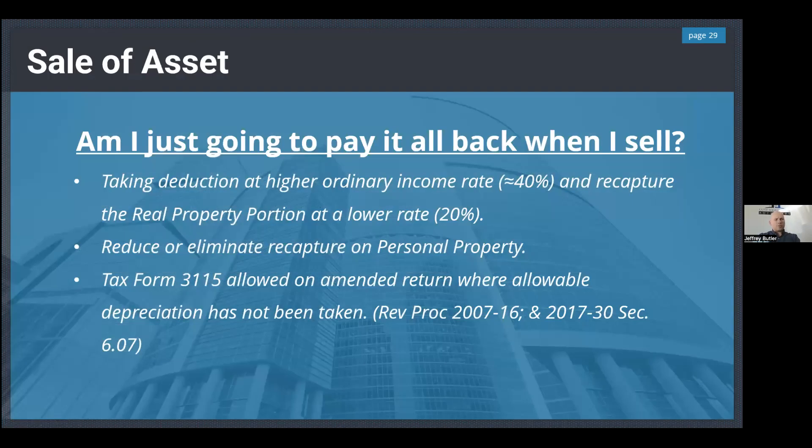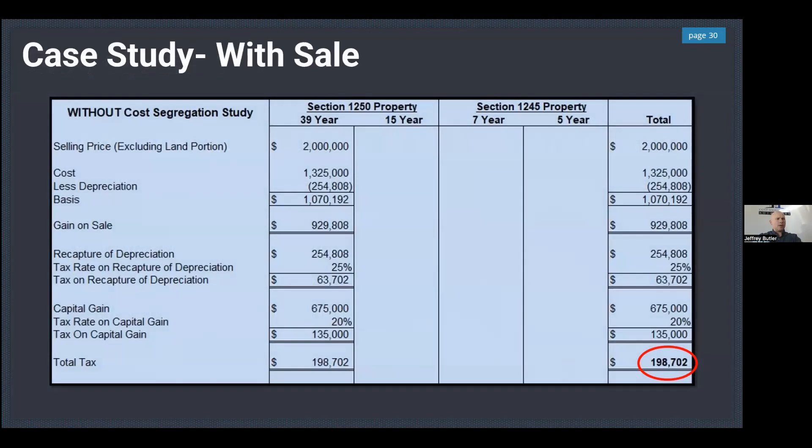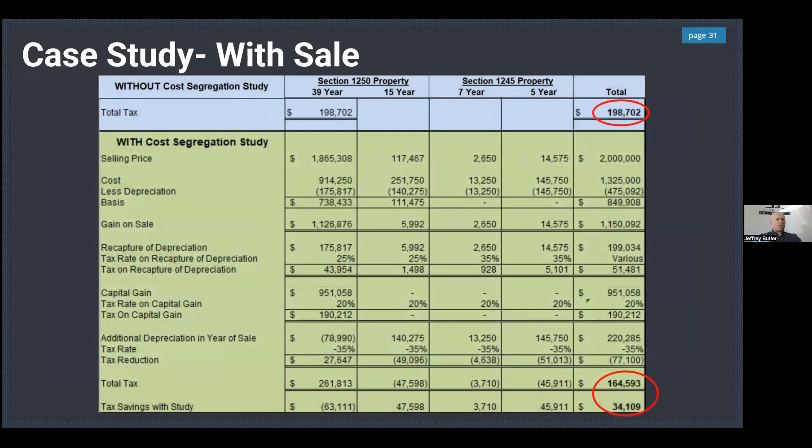On selling the property — do you have to pay it back? Yes and no. For a property purchased at $1,325,000 and sold for $2,000,000 giving a $198,000 tax bill: by doing cost segregation and assigning proper tax lives, the tax bill is reduced to $164,000 — saving $34,000 because of different tax lives and different taxation requirements for those asset lives.